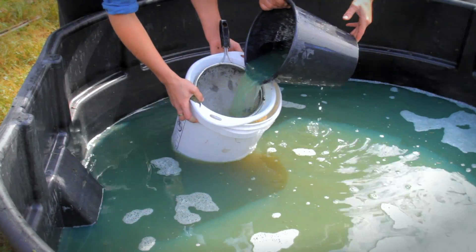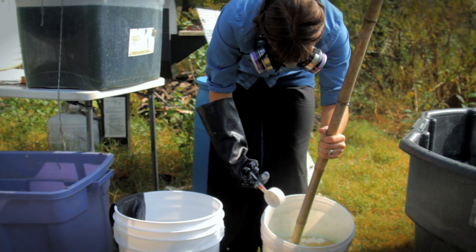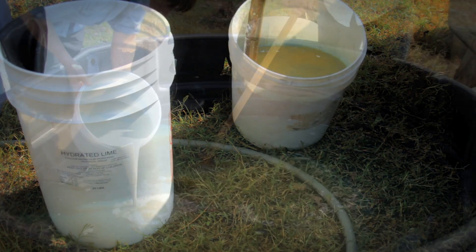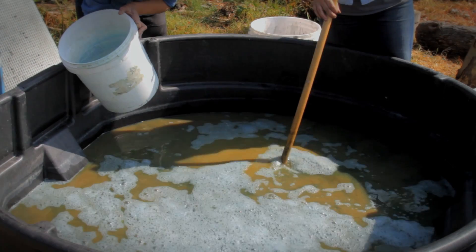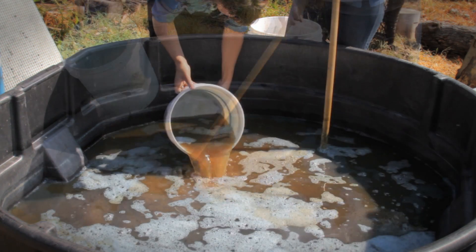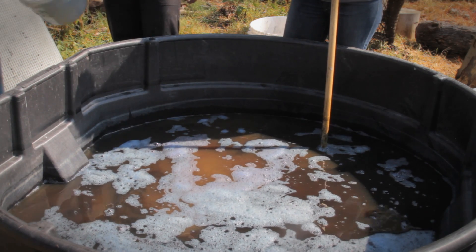Take out a bucket of the soaking liquid. Pour several cups of industrial lime into the container while stirring well. The liquid will change to a brownish color. Once the lime is completely dissolved, slowly pour the small bucket of liquid into the larger tub, stirring constantly. You will see the color in the larger tub turn brown. Continue stirring, watching the color carefully, and stop once the liquid in the larger tub turns brownish-red. Allow the liquid to sit overnight, covered with a tarp.